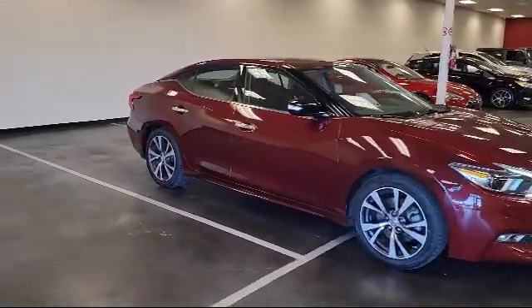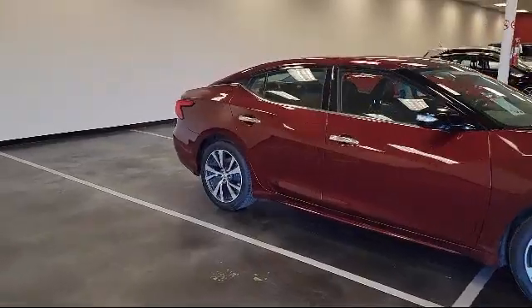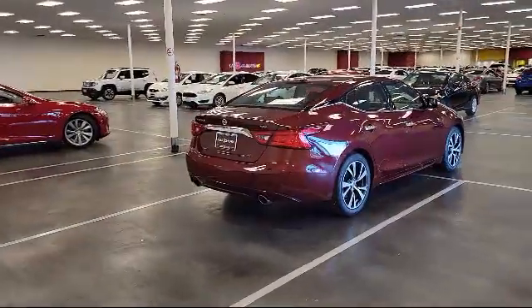It also features heated front seats, keyless entry, dual front side impact airbags, and air conditioning.